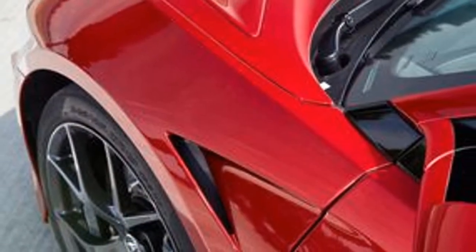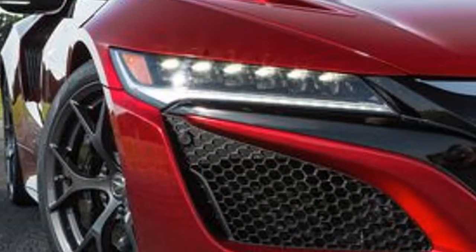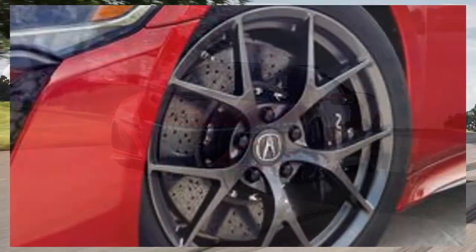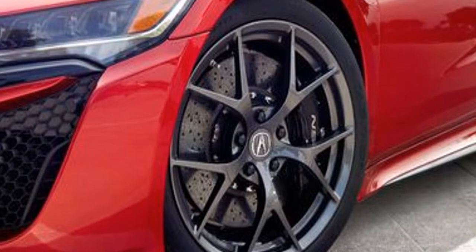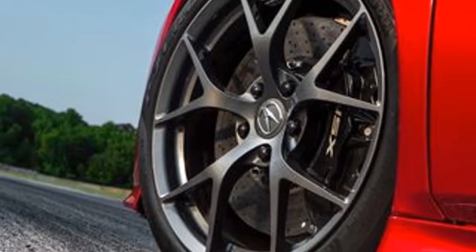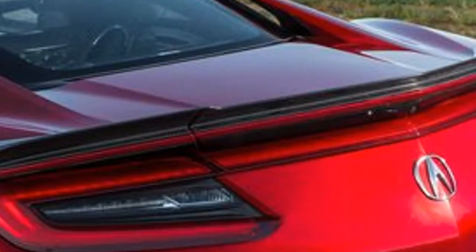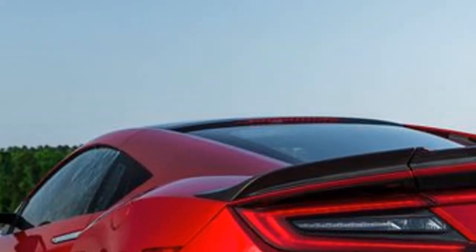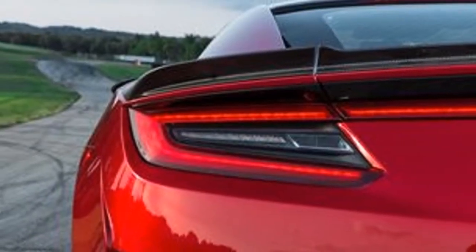We'd also upgrade the NSX's standard Milano leather seats for $1,500, which adds semi-aniline leather and suede-like leather surfaces, power adjustments for both driver and passenger, and lumbar support with two-position memory settings for the driver. Acura offers many other interior and exterior accessories and options, but the NSX's stunning looks require no alterations, so we'd skip them all and arrive at a $171,199 final price.